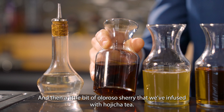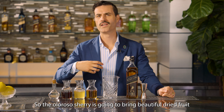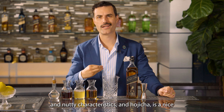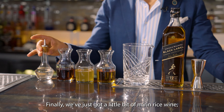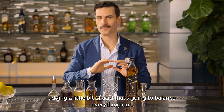And then a little bit of Oloroso sherry that we've infused with hojicha tea. The Oloroso sherry is going to bring beautiful dried fruit and nutty characteristics. The hojicha is nice, roasty, and very savory. Finally, we've just got a little bit of mirin rice wine, adding a little bit of acid to balance everything out.